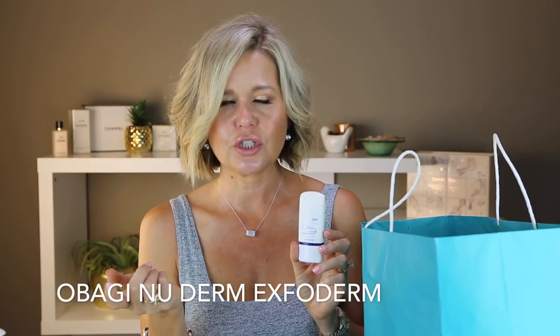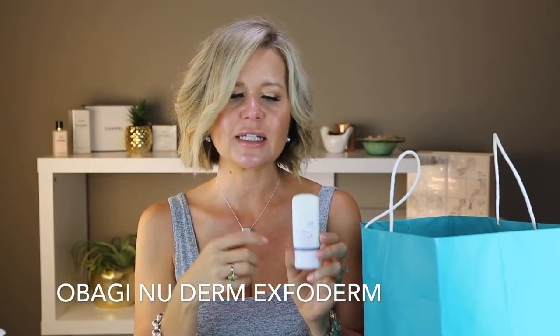This is from Obagi — it's an exfoliant, very similar to Sunday Riley Good Genes, which I alternate with it. I have a stock of this. I love the Obagi line but you typically get it from a dermatologist's office or some online skincare companies. This is the travel size so I should keep it for travel, but I don't know how long these products last so I just used it up. I alternate it with my Good Genes.